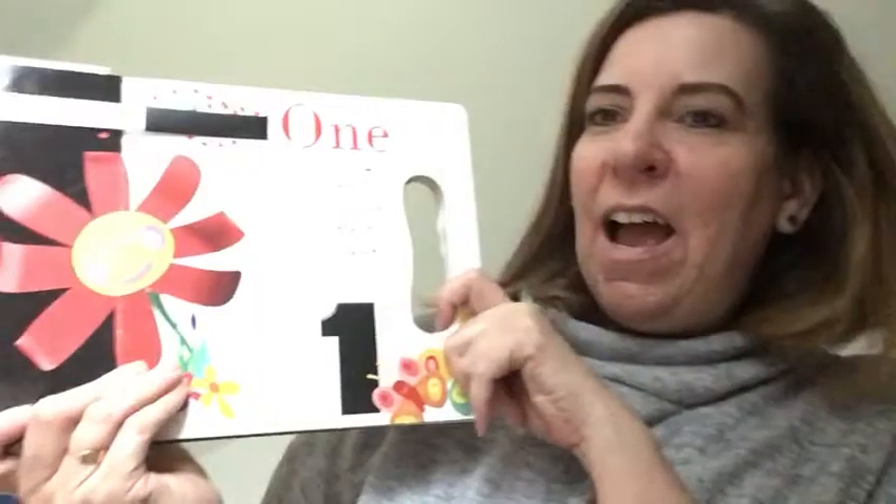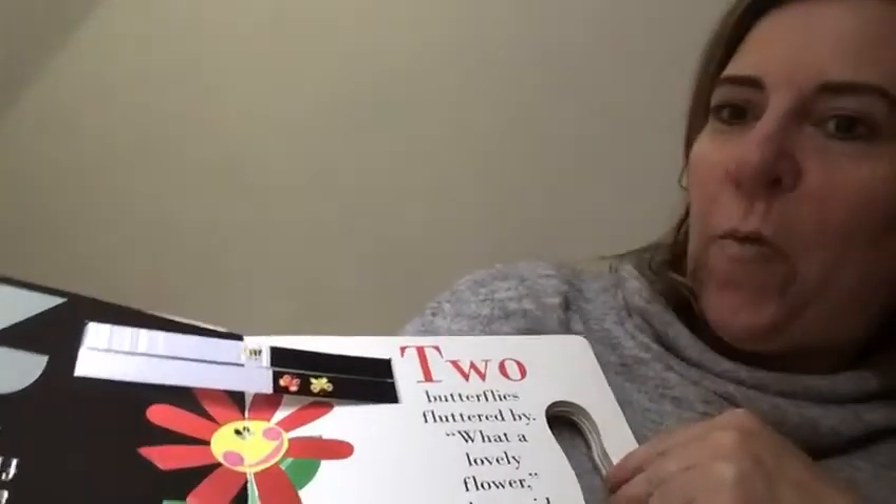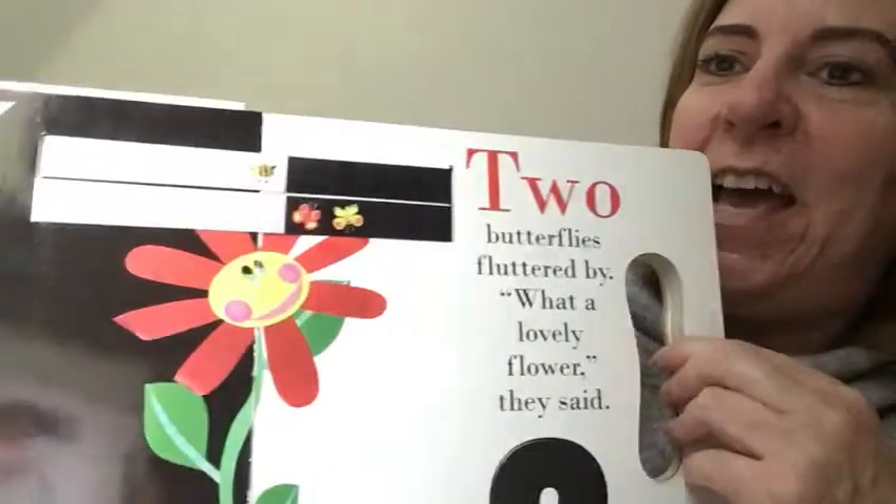One buzzy bee found the perfect flower. Two butterflies buzzed on by. Wow, what a lovely flower, they said.